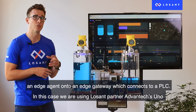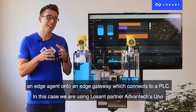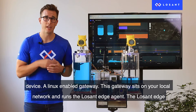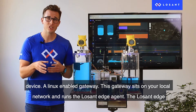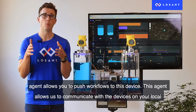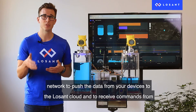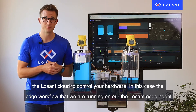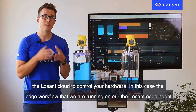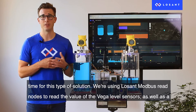First, we installed an edge agent onto an edge gateway which connects to a PLC. In this case, we are using LoSan partner Advantech's UNO device, a Linux-enabled gateway. This gateway sits on your local network and runs the LoSan edge agent, which allows you to push workflows to the device, communicate with devices on your local network, push data to the LoSan cloud, and receive commands from the LoSan cloud to control your hardware. The edge workflow running on our LoSan edge agent is built using our drag-and-drop visual workflow engine, which greatly reduces complexity and development time.